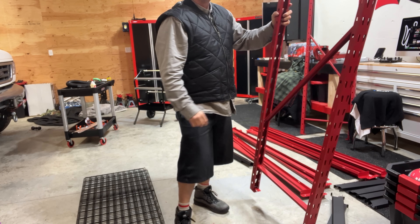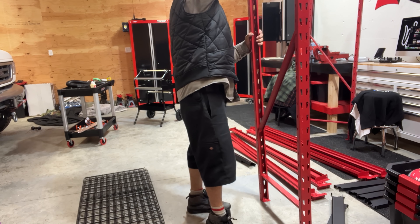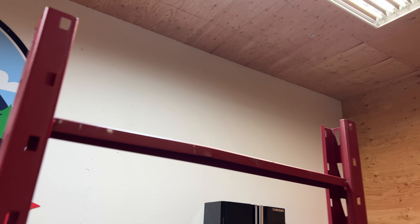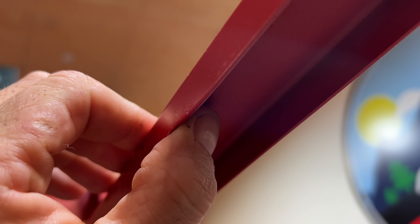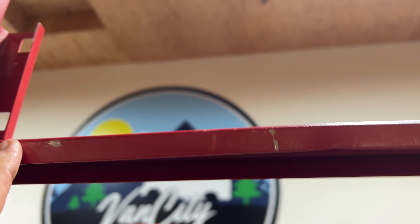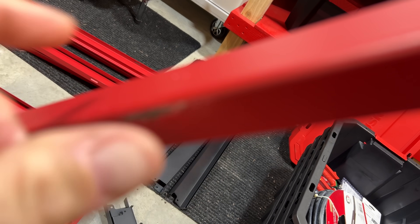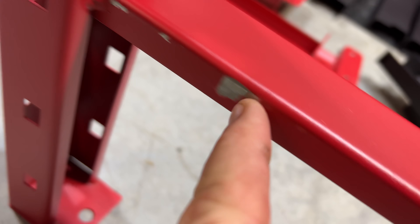I've been waiting a long time for this one, and the damage isn't going to hurt it, but it definitely sucks. Right there you can see it's dented. This package looks like it's been beat up a bit — scratches all the way across here, down here too, all along this one side.